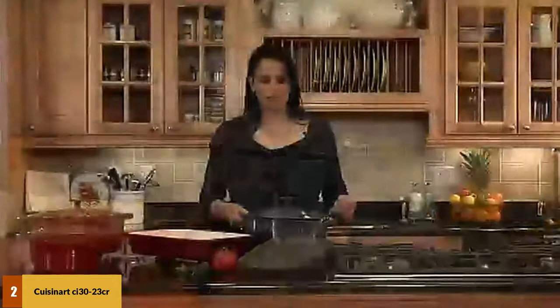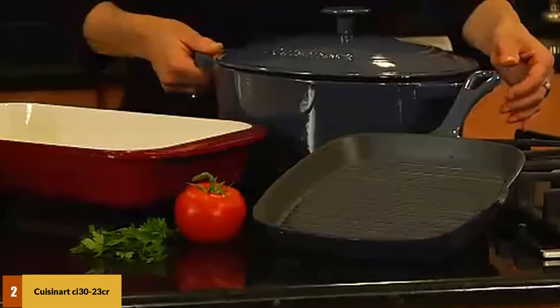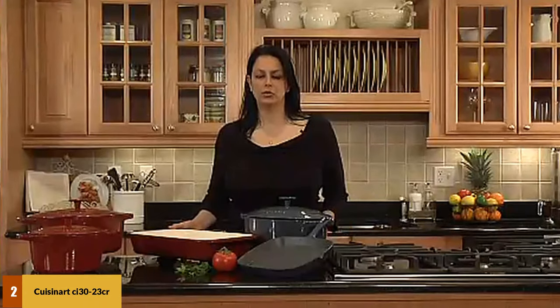Requiring less oil in use, it is fitted with ridges, so you'll also get the grill finish lines on your food. This product is durable and offers a great grill on any cooker type you own.